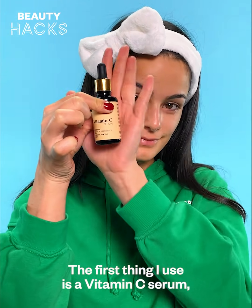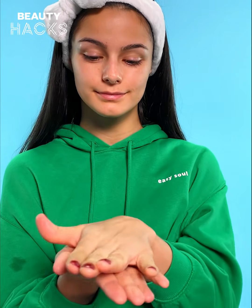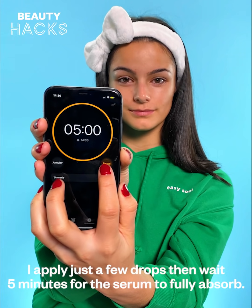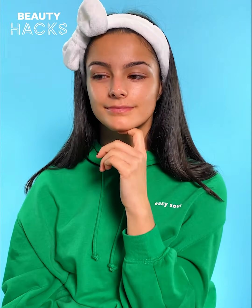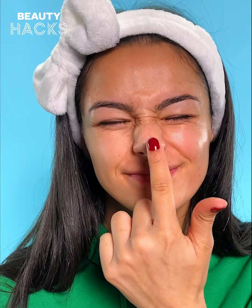The first thing I use is vitamin C serum — it helps even out my skin tone. Then I apply my moisturizer. I'm always looking for something hydrating for my skin.